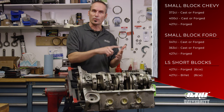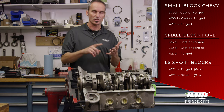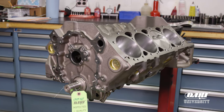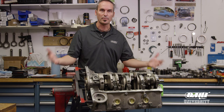They have a great range of product from performance to economical, from cast to forged, so check them out. They all start with an SHP block — small block Chevy, small block Ford, and the killer LS base. Pick up your short block ready to come out of a bag, clean, on an engine stand, and ready to build.